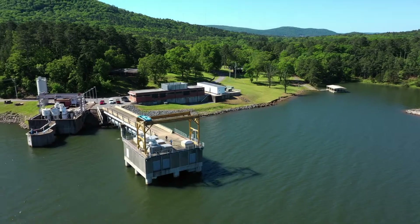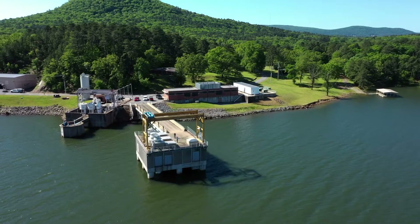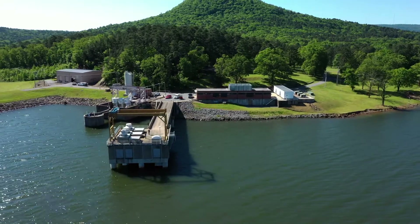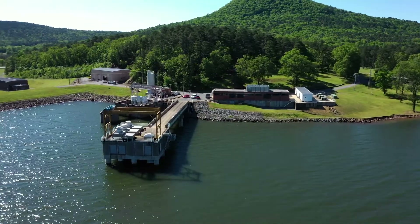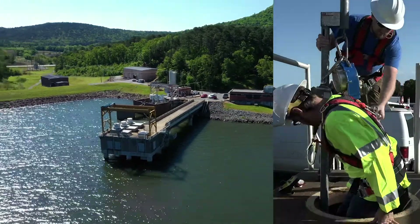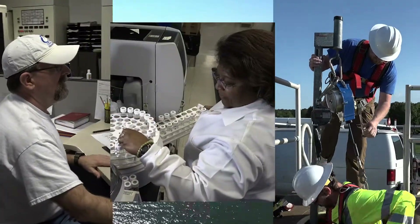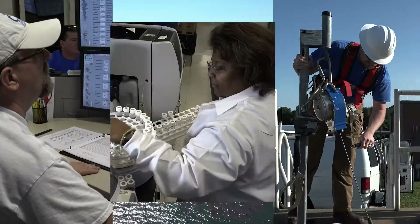Today, Lake Maumelle is the main water supply of great tasting water to more than 450,000 residents and visitors of Little Rock, Pulaski County and beyond. Although Lake Maumelle is one of the cleanest water supply lakes in Arkansas, there are a lot of people who work every day to ensure it's the highest quality water our customers enjoy.